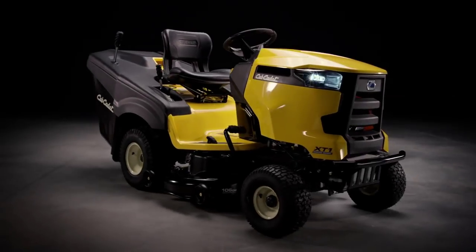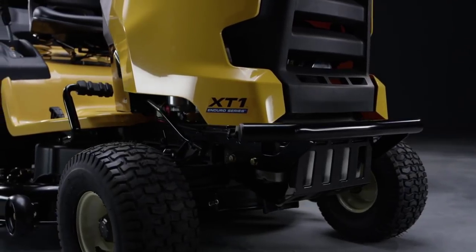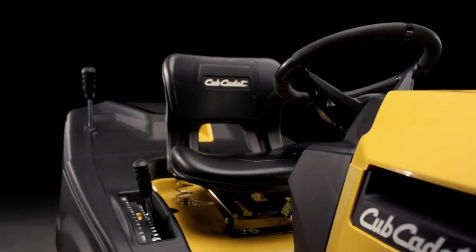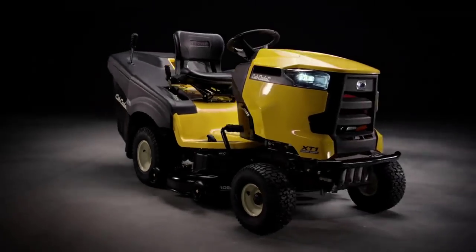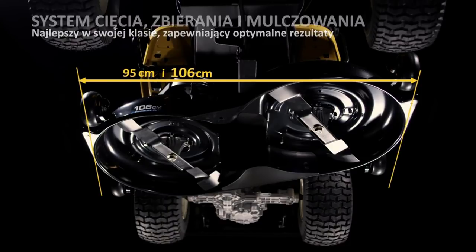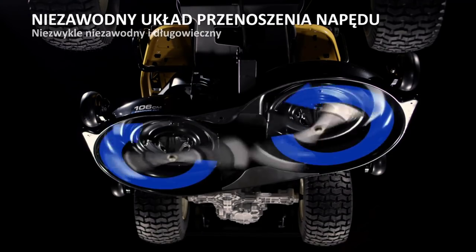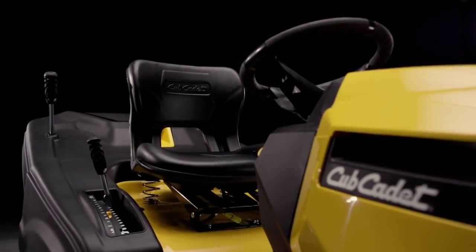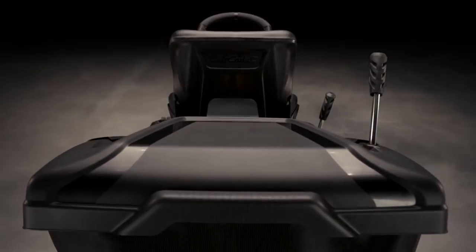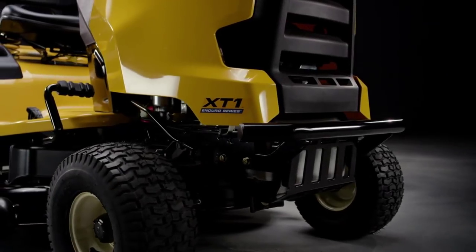The dependable hydrostatic transmission provides streamlined operation, eliminating gear shifting and pedal pushing. It also features a rubberized soft-touch comfort grip steering wheel that offers responsive, controlled handling. This product comes with an automatic-style 16-inch turning radius that provides precision control, allowing you to maneuver smoothly around obstacles or straightaways.